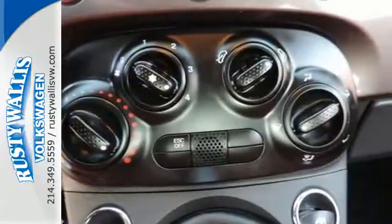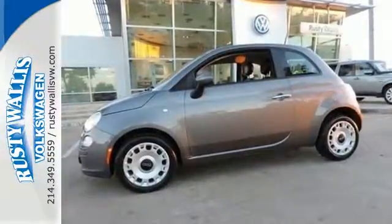This mobile piece of art could be yours. They are high in demand, so hurry in today for a test drive.